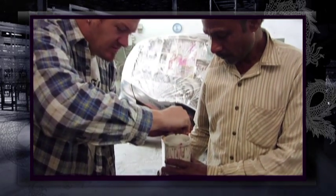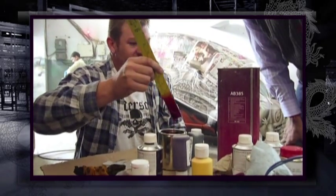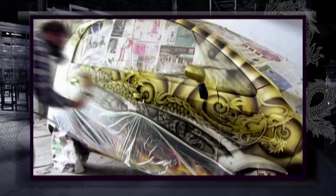Using primarily bright gold and orange candy custom automotive paint from the House of Colour, Stuart worked around the clock over six days to create a shining mural that features tribal flame graphics and writhing dragons.